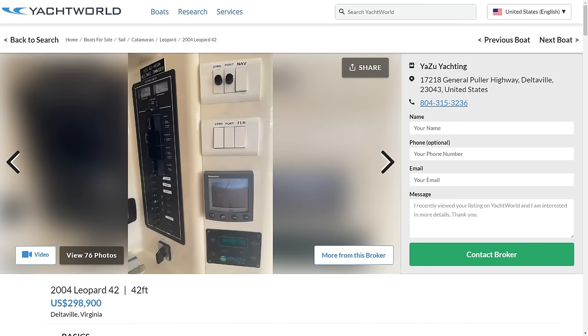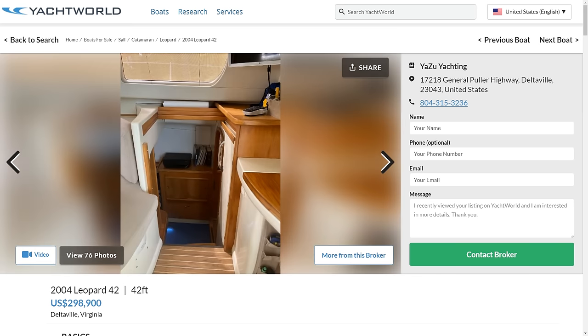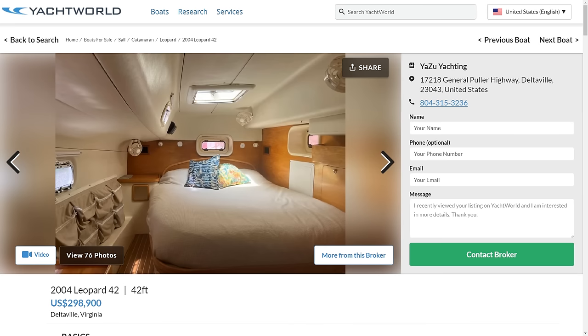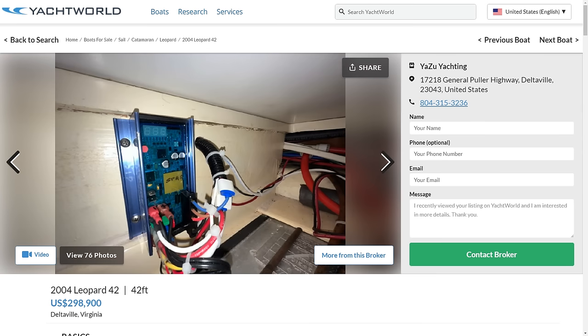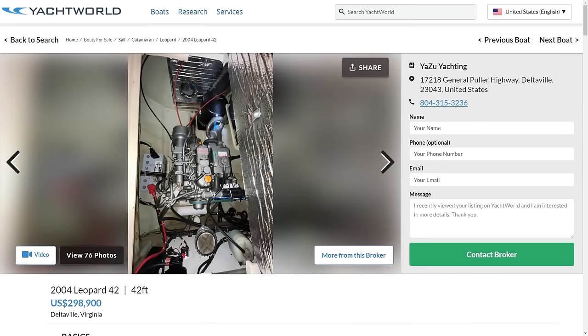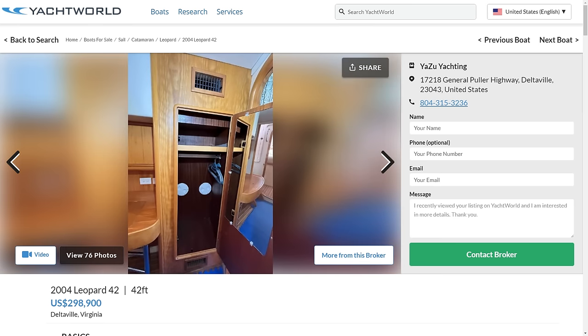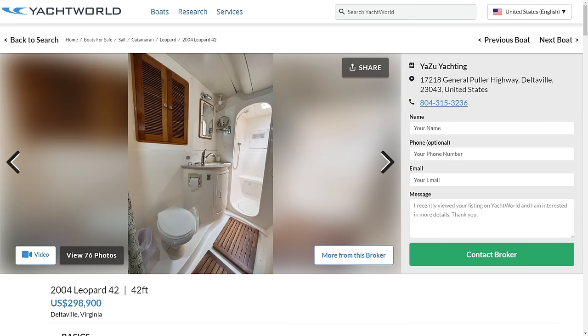This is the non-charter owner's version, so we get one hull with two staterooms and two heads, and the other hull with the master stateroom and a very large head, plus a little office area with tons of storage. The boat comes with a watermaker, a big Victron inverter charger, and a pair of Yanmars with about 4,400 hours on them — one even upgraded to a 100-amp alternator. She's got new running rigging, a new air conditioning unit, and a 6-kilowatt generator. When space, storage, and speed are top of your list, it's hard to argue with this Leopard 42 — they're asking just shy of 300.